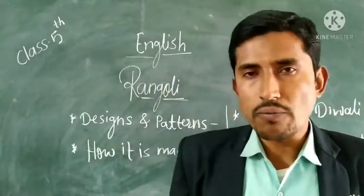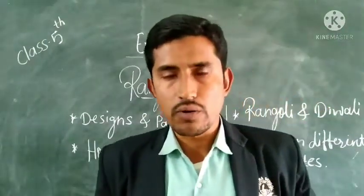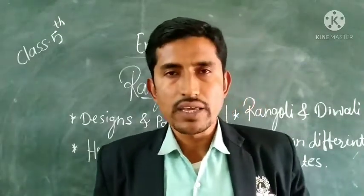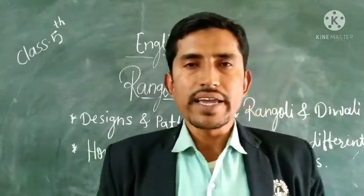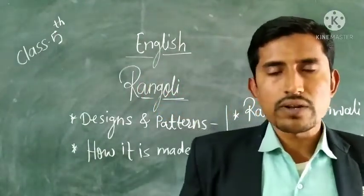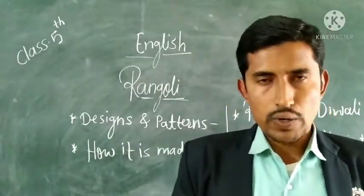Rangoli is also part of welcome. Means if some guests are coming to our home, for their welcome we draw a Rangoli in front of the doorsteps. That's why it is very important. Today we are going to learn about such an important art — that is Rangoli.